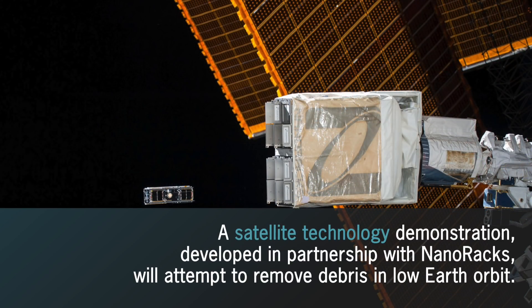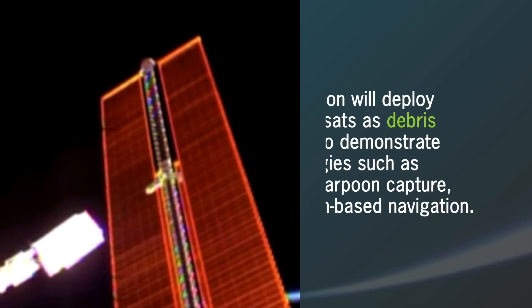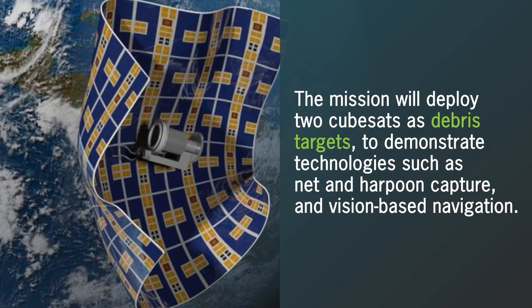A CubeSat mission developed in partnership with NanoRacks will focus efforts on the ability to remove debris in low-Earth orbit. The mission will deploy two CubeSats as artificial debris targets to demonstrate technologies such as net capture, harpoon capture, and vision-based navigation.